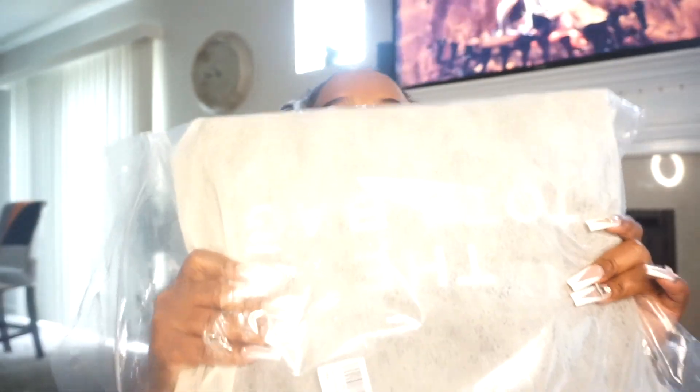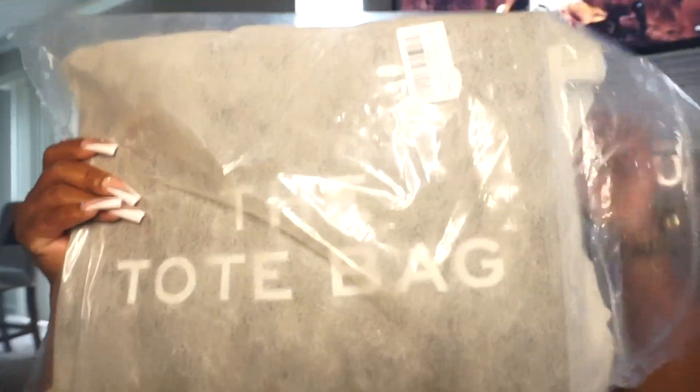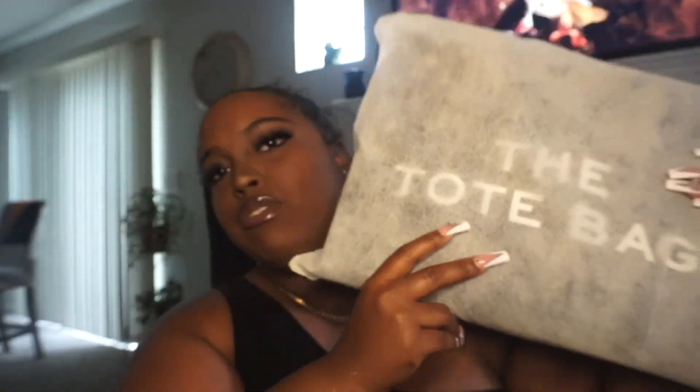Let's go ahead and get right into it — I'm gonna unbox this bag with y'all. This is how it came: super neat. I really didn't expect it to come packaged like this. It came with a dust bag, which I love — definitely for sure. If you're a traveler like me, I love to have a dust bag to just throw my bag in.